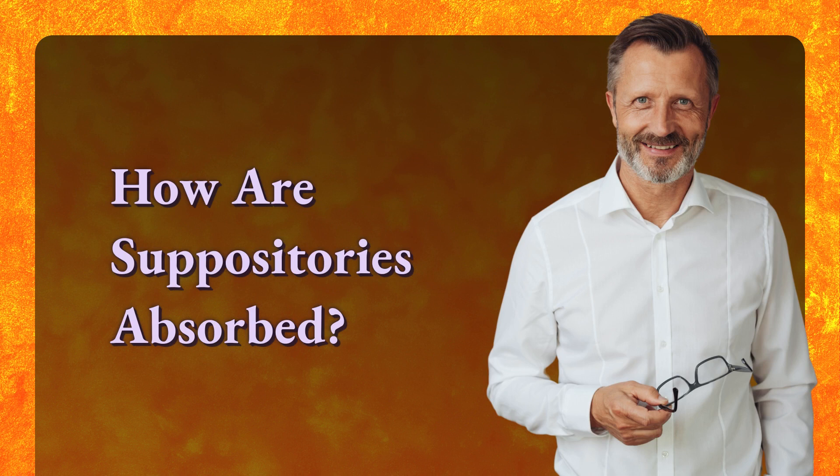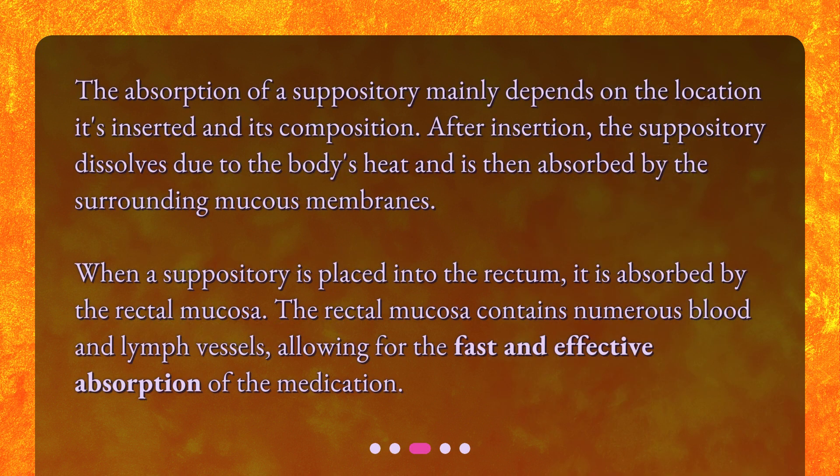How are suppositories absorbed? The absorption of a suppository mainly depends on the location it's inserted and its composition. After insertion, the suppository dissolves due to the body's heat and is then absorbed by the surrounding mucous membranes. When a suppository is placed into the rectum, it is absorbed by the rectal mucosa, which contains numerous blood and lymph vessels, allowing for fast and effective absorption of the medication.